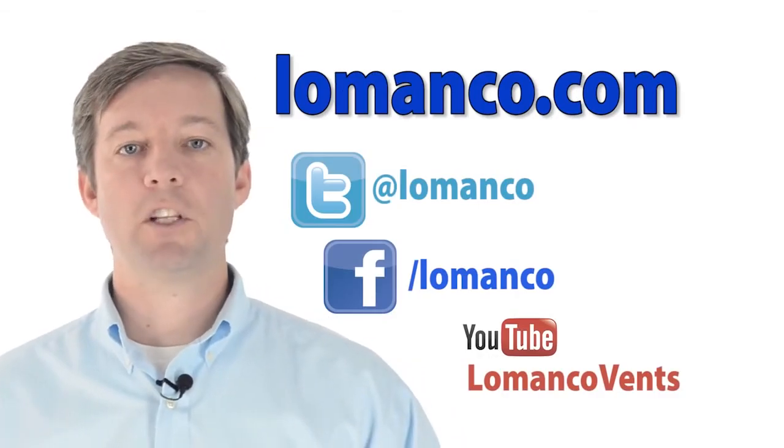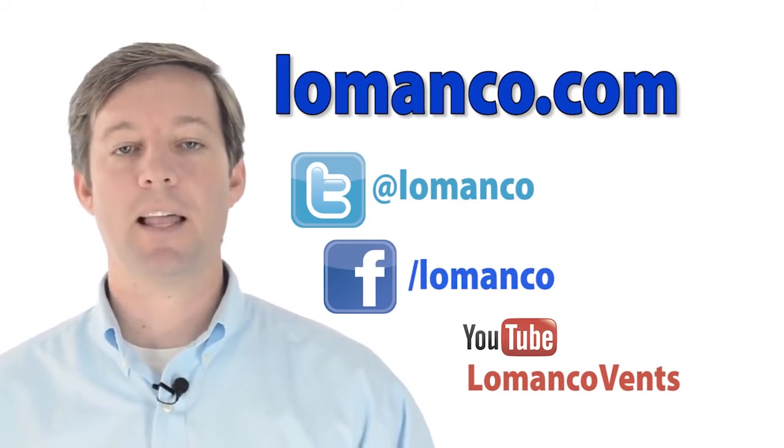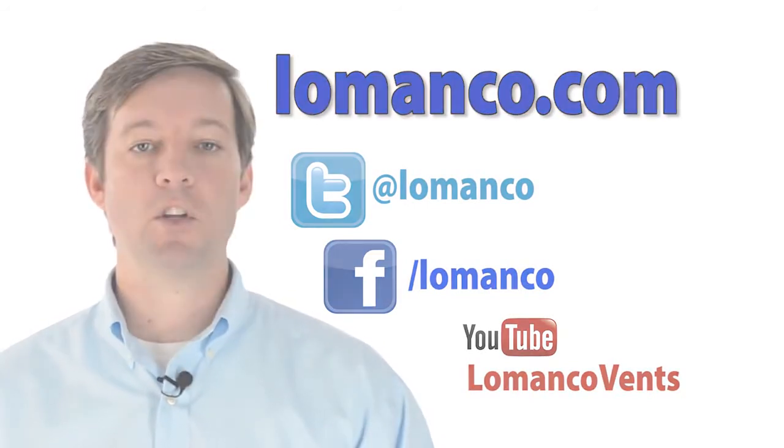For more information on Lamanco vents, check out Lamanco.com. And don't forget to follow us on Twitter and like us on Facebook. You can also subscribe to our YouTube channel.